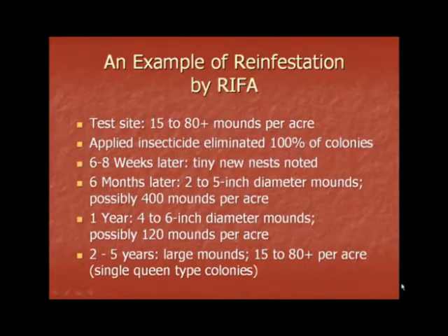Let's look at a real example of reinfestation by the Red Imported Fire Ant. At this test site, there were anywhere from 15 to more than 80 mounds per acre. An insecticide was applied, which eliminated 100% of the fire ant colonies at the time. Six to eight weeks later, tiny new nests were observed in this area. Six months later, mounds as large as 2 to 5 inches in diameter were found. Moreover, there were possibly 400 of these per acre.